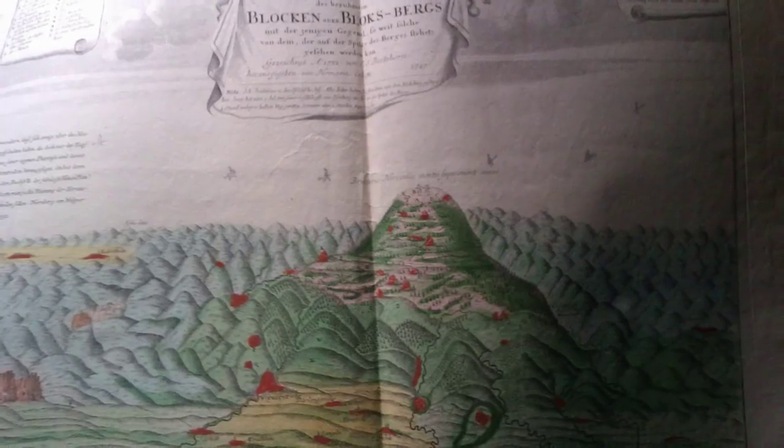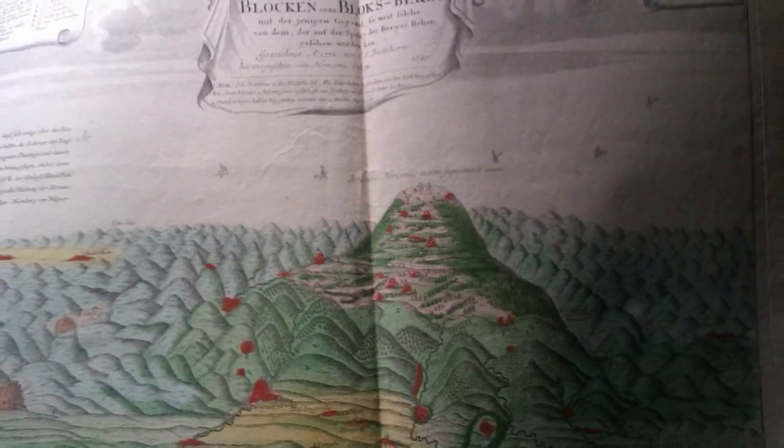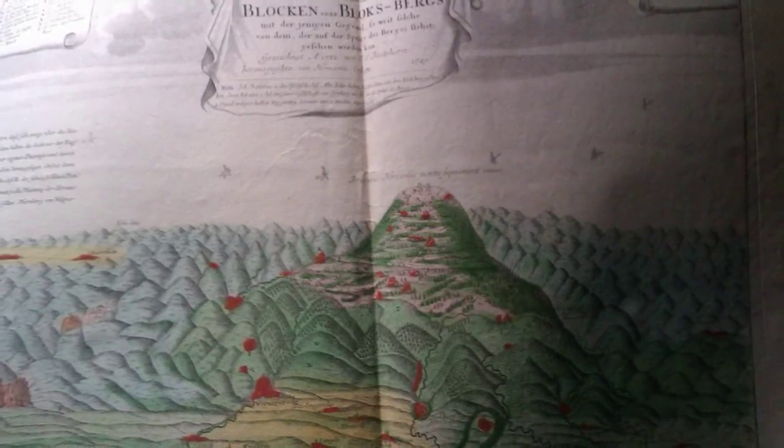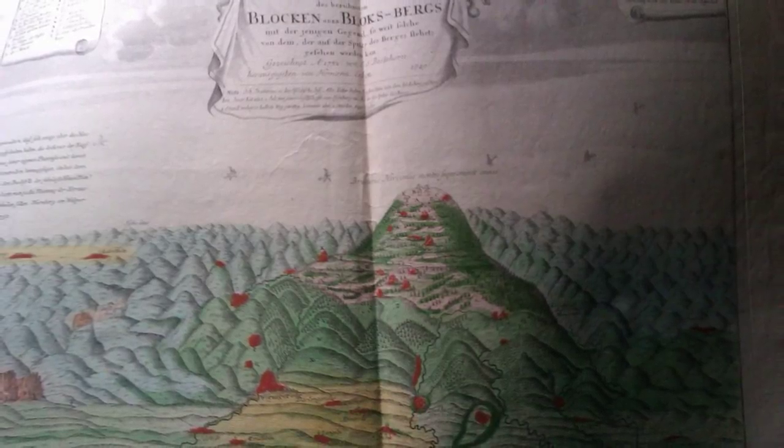Of particular interest to Reddit audiences was this German topography illustration that included tiny witches on broomsticks. The drawing is a well-known depiction of Brocken Mountain in Germany. Gonky01 on Reddit wrote: 'Starting in the 16th century, people believed it to be the location of a witch's sabbath and also home to quite a lot of mythical creatures.'